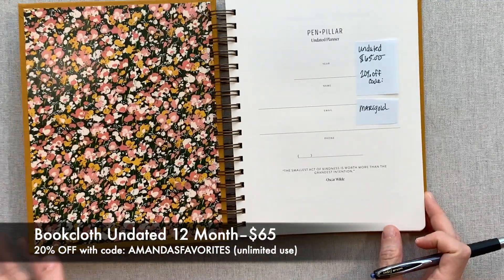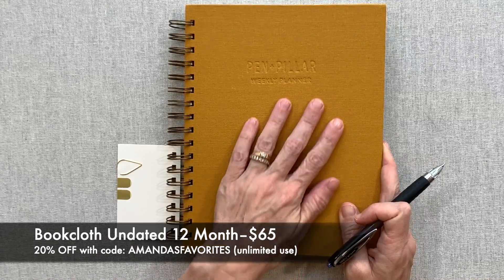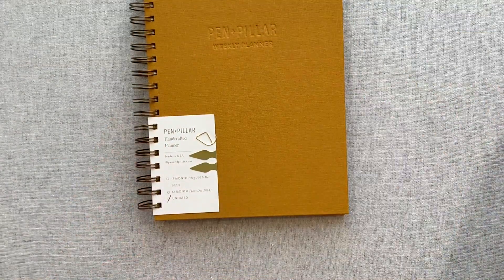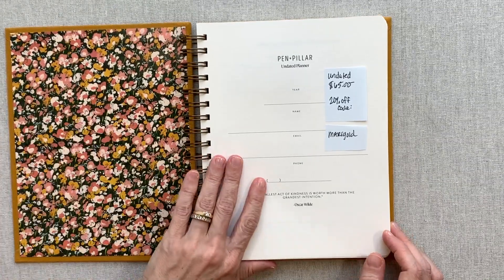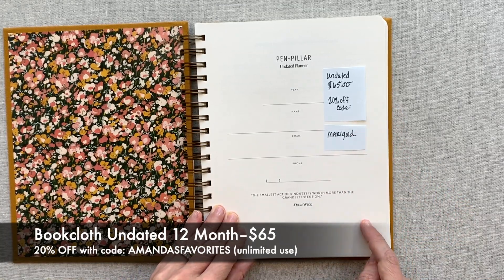Now let's look at the book cloth covers — they very much feel like linen to me, not heavily coated. This is their first year to have book cloth covers. You have O-ring binding, and the ring color changes based on your cover color — this one has dark brass, another has silver. You can check the website to see what color rings come with each. They brought in beautiful artwork on the inside of the back cover, which I love since you see the inside more than the outside.